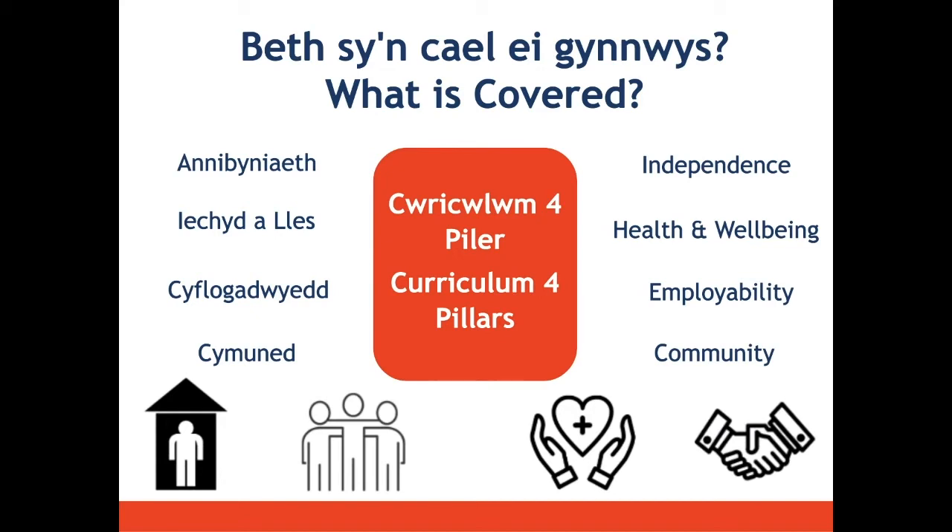Health and wellbeing is all about diet, exercise, and feeling and being healthy, so we do lots of sport and activities for a healthy mind and healthy body. The employability pillar prepares you for progressing onto another course within college or onto work experience or volunteering placements. The community pillar is all about getting out and about, accessing your local community, and taking part in activities that benefit other people.